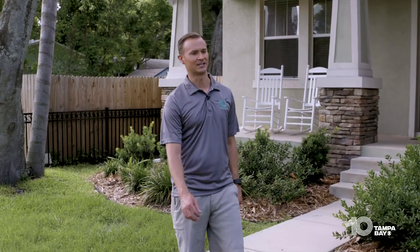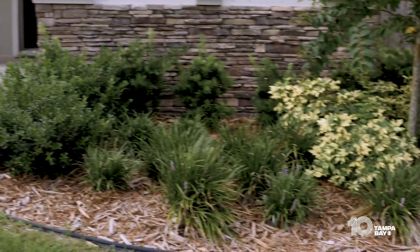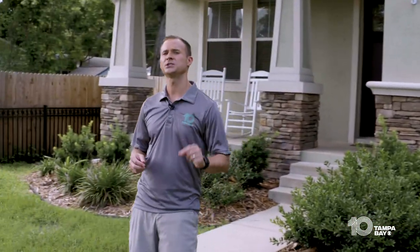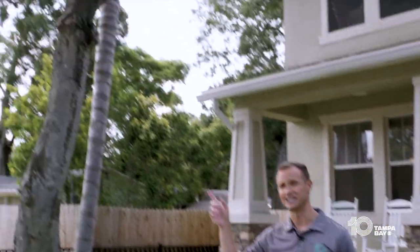I'm 10 Tampa Bay's meteorologist Grant Gilmore. Well ahead of the storm, you want to walk around your yard. Take a look at things that might potentially be a projectile and a danger to your home. The first place you want to start is with your trees.